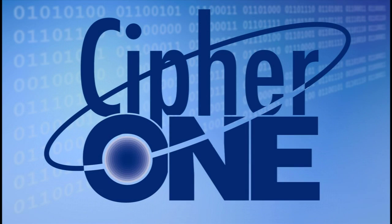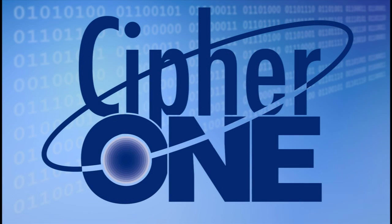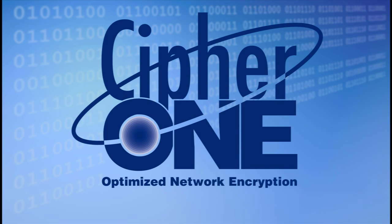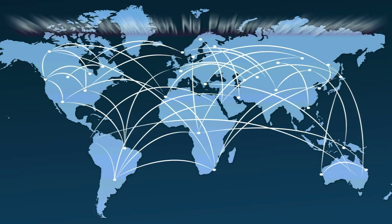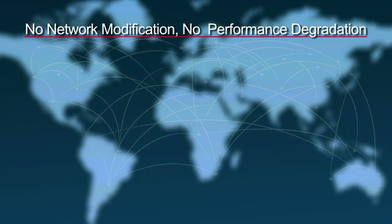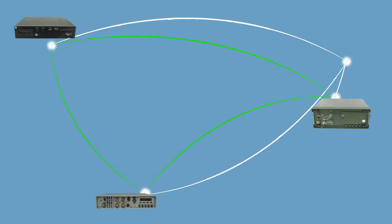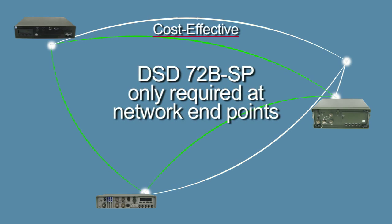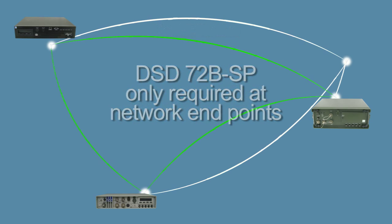Like all of TCC solutions, the DSD-72B-SP is optimized for cryptographic strength, performance, and ease of use, supporting our CIFR-1 best-in-class criteria. The DSD-72B-SP seamlessly integrates as a network overlay on existing or new networks. And with path encryption, an encryption device is only required at network endpoints.